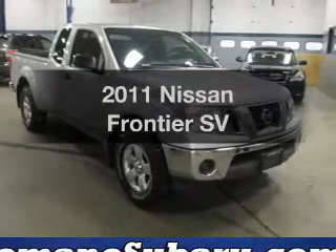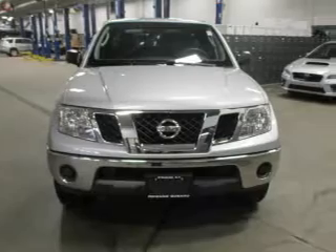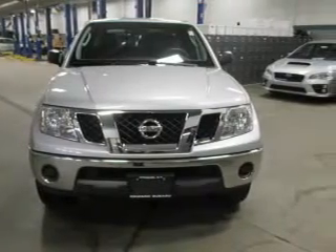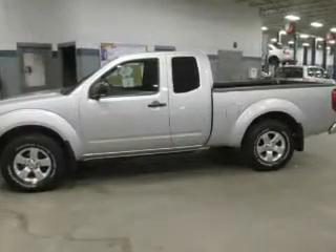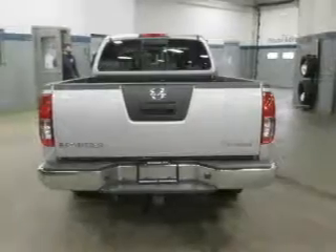Imagine yourself in this 2011 Nissan Frontier. This is the set of wheels you've been looking for. The powertrain includes four-wheel drive with a reliable engine driven by an automatic transmission. The anti-lock braking system will keep you safe on the road.